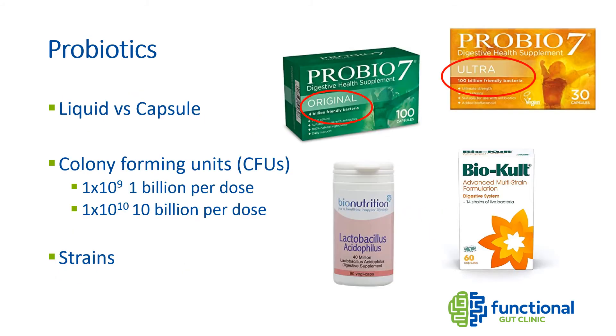Probiotic supplements are a way of introducing specific species into the gut. However, in the colon there are anywhere between 6,000 to 10,000 species, so it can be hard to introduce new strains in numbers great enough to have an impact. Diet should remain the priority for improving diversity, but probiotics can support the gut microbiome as a dietary supplement. There are capsules or liquid probiotics, and studies suggest liquid might be slightly better, but there is no significant difference.